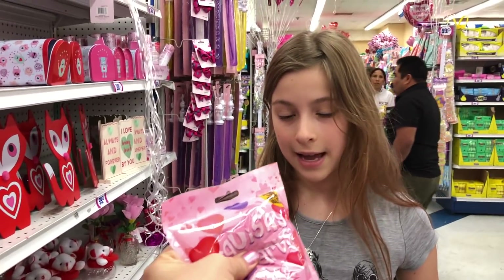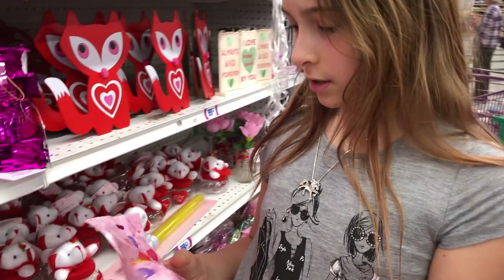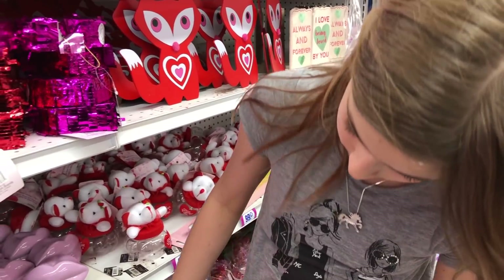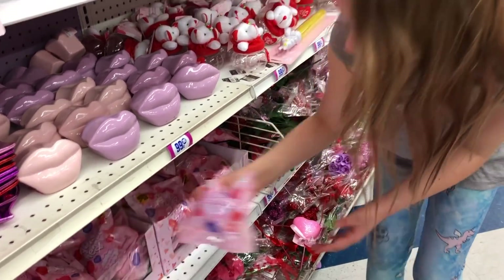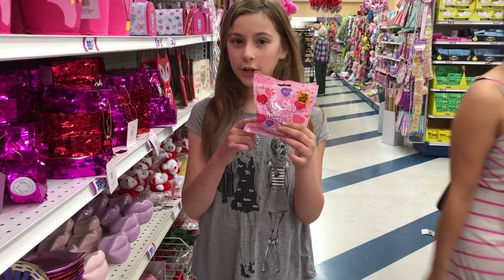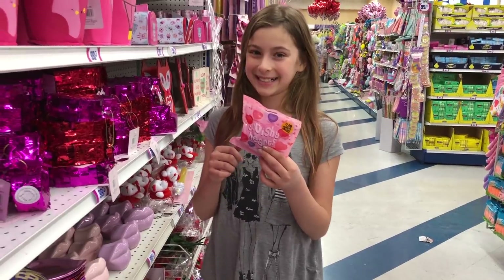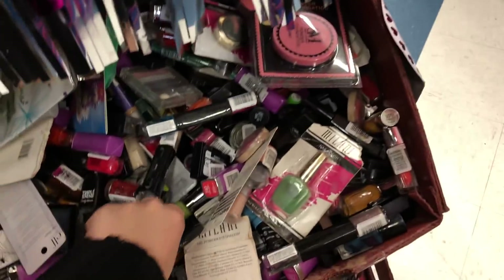Are they all the same? I think they're all just the same but in different colors. You want to get one so we can open it and try it out? Let's pick a random one. Stay tuned to the end of the video — I'm going to open this and show you guys what it looks like inside. Okay, what else do they have?